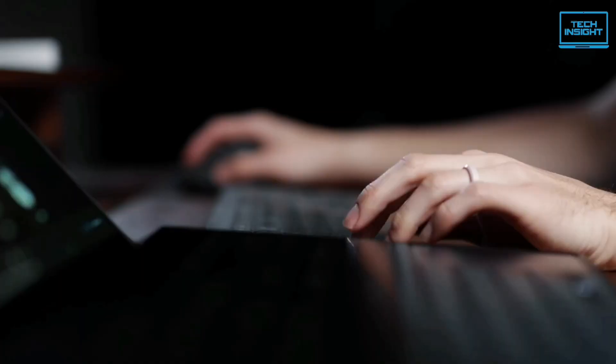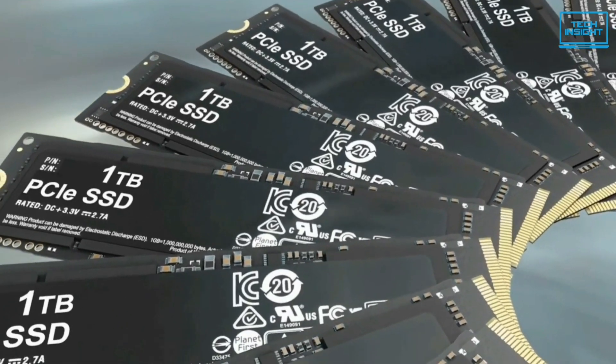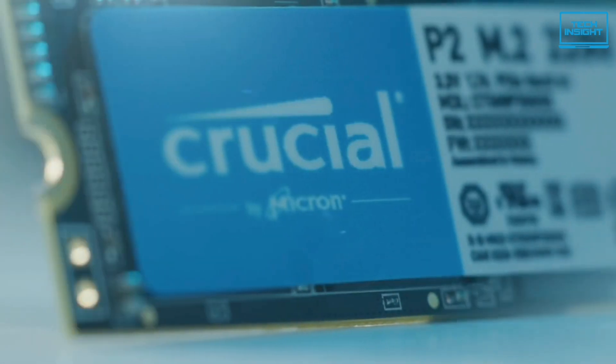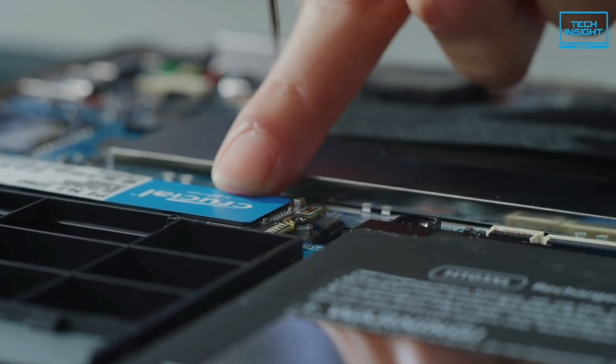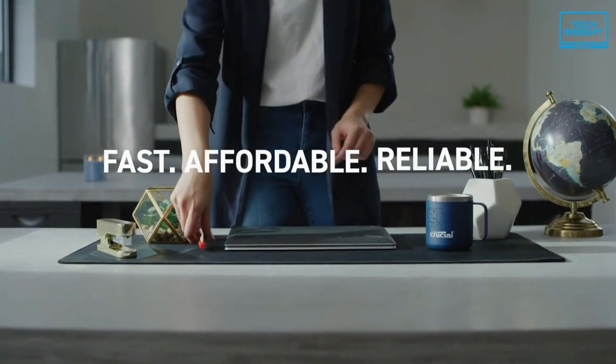If you work with storage-heavy apps or simply want quick access to your entire Steam library, there is no substitute for a high-capacity SSD. Besides, 4TB SSDs offer more value for many users than lower-storage options. So today, we've rounded up 5 of the best 4TB NVMe SSDs from major top manufacturers that you can buy in 2022.